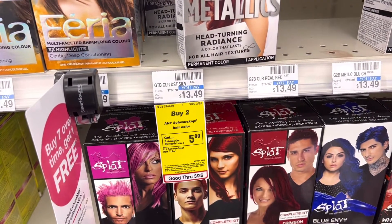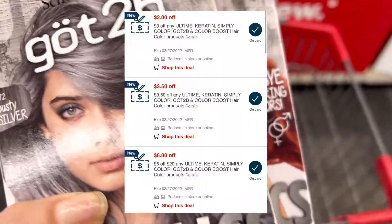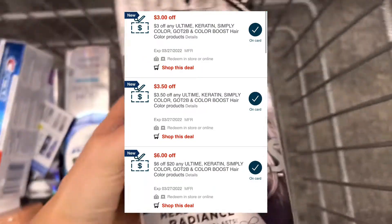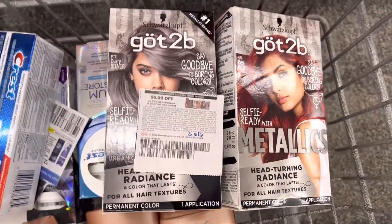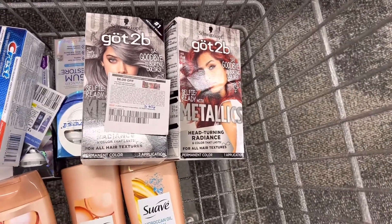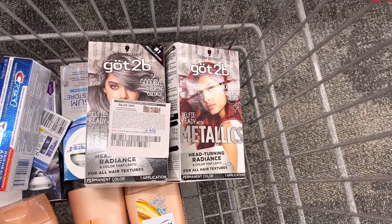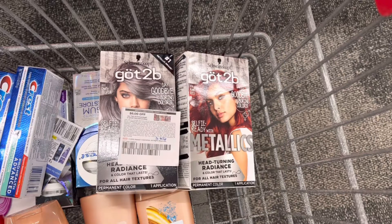Next, any Schwarzkopf hair color is buy two, earn back $5 in Extra Care Bucks. I'm grabbing two of the metallics at $13.49 each — two will bring my total to $26.98. I'll use three CRTs: one for $3 off, one for $3.50, and a $6 off $20 CRT. From the Save insert, I'll also use a $6 off two coupon. That takes off $18.50 total, leaving me to pay $8.48 out of pocket and earn back $5 Extra Care Bucks — $3.48 out of pocket. Submitting to Ibotta gets $2.50 back on each metallic box plus $0.10 any hair color, making it a $1.62 moneymaker. An additional $1 bonus for completing two Schwarzkopf offers makes it a $2.62 moneymaker.